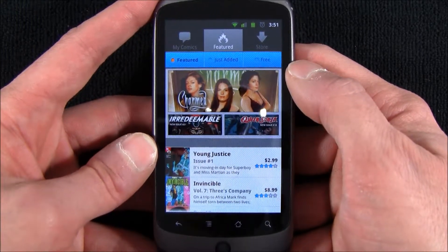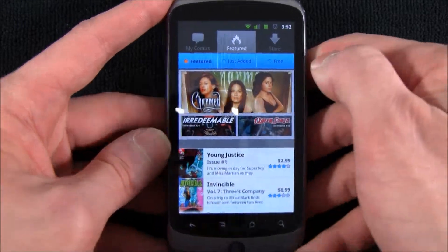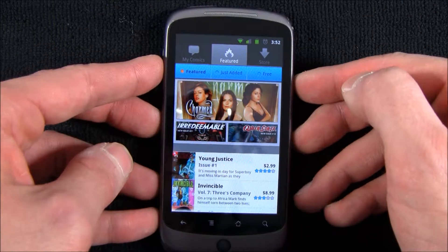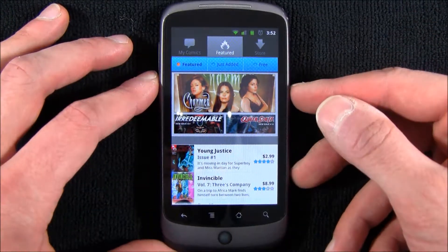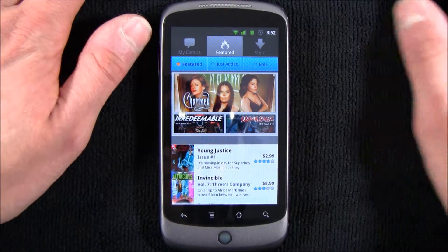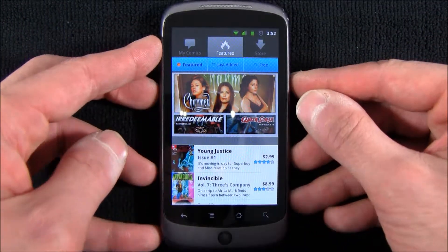Now, there are three major content partners with this application that I found. One of them is DC Comics, Image Comics — which is probably my favorite — and Archie. I don't really know what Archie does, I don't really follow comics as much as I used to. But those are the three biggies, and those are the ones most notably worth mentioning.